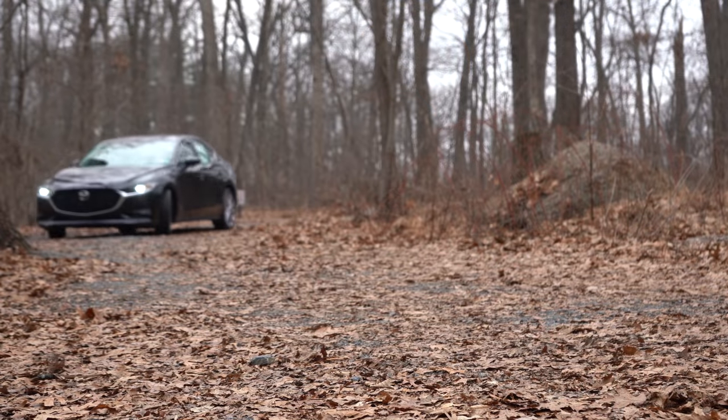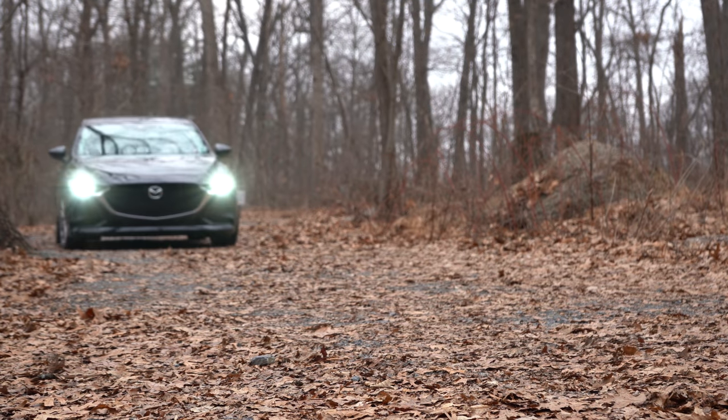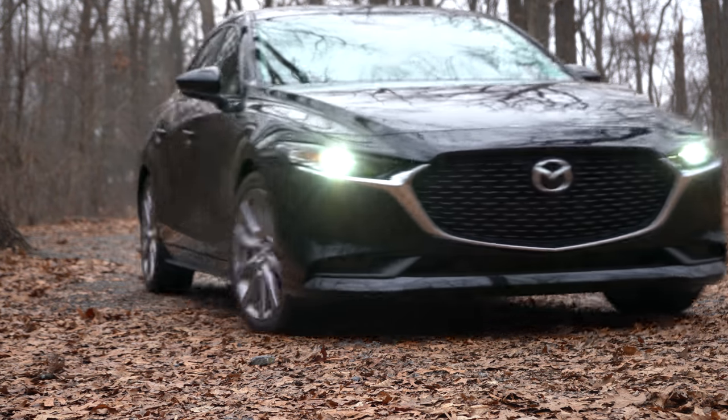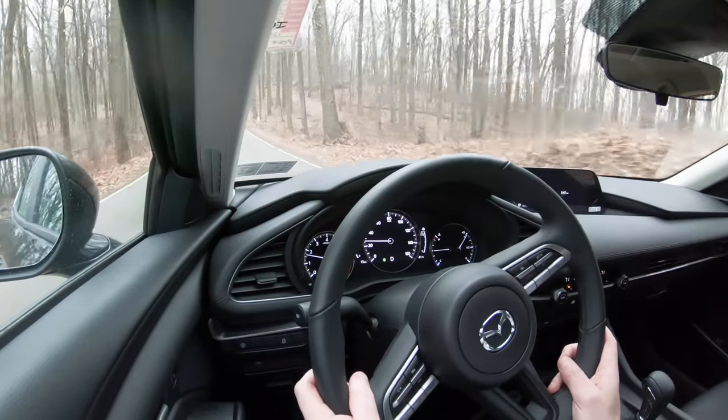All-wheel drive is a big selling point for the Mazda 3 right now, because competitors like the Toyota Corolla and Honda Civic don't offer it. If you live somewhere like Pennsylvania where it snows often, this is the one you'll want to be in.